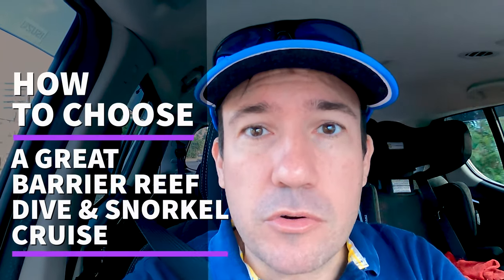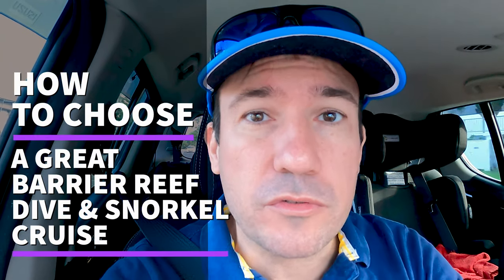Hey guys, Clint here from Cairns Dive Adventures. Welcome to the channel. Today I wanted to talk to you about how to choose a Great Barrier Reef dive and snorkel cruise from Cairns, and hopefully we can do it in less than three minutes.